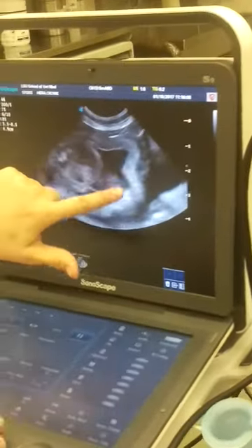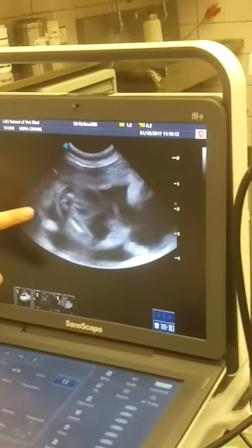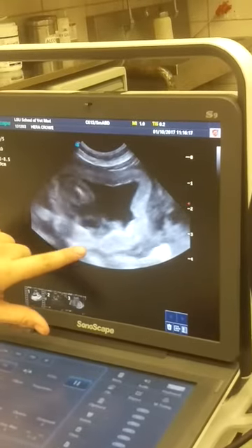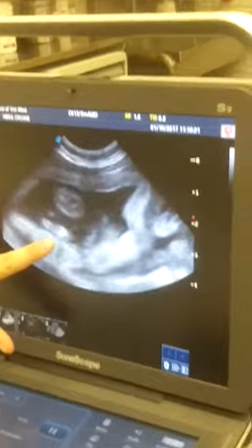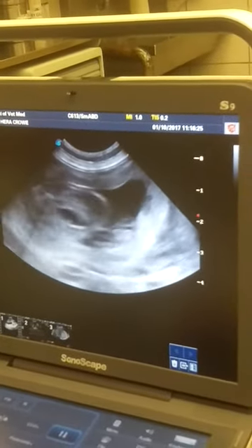So as you come up the puppy, here's the placenta. Remember they have a zonary placenta where it's in the middle. Now keep coming up the puppy - either upper back. See that nice zonary placenta? You can even see the villous and everything. And then you'll see it go away as you get towards the back, because it's zonary.